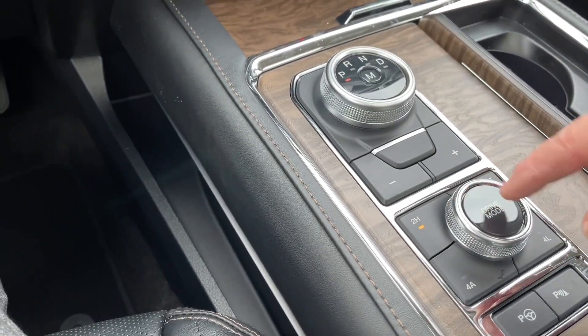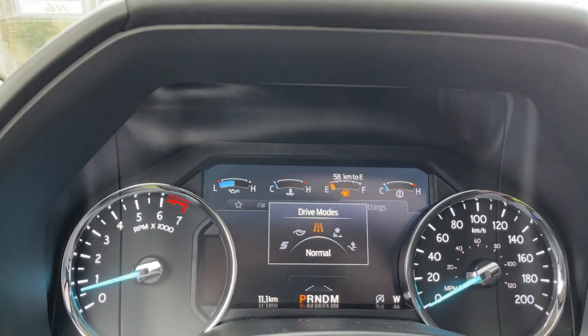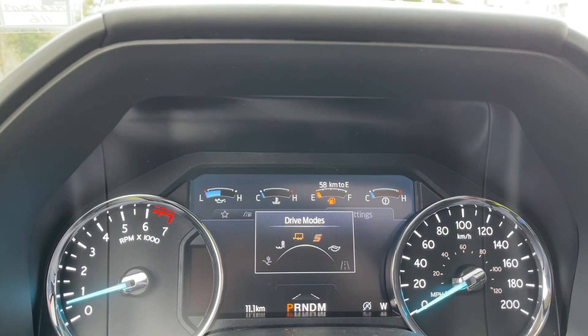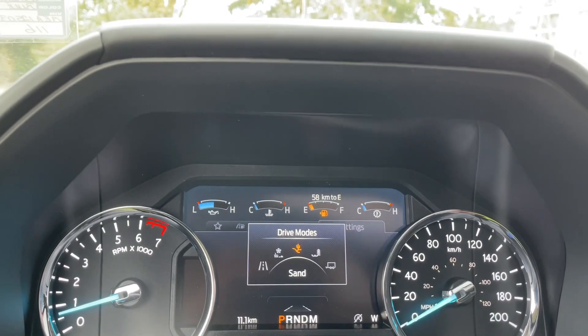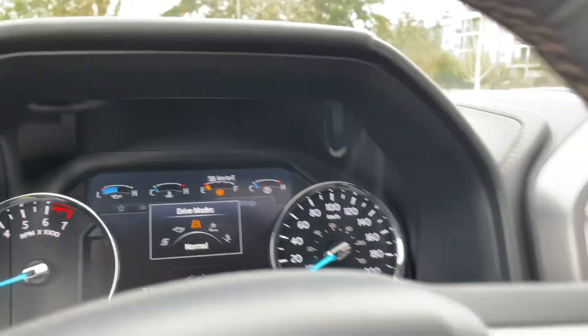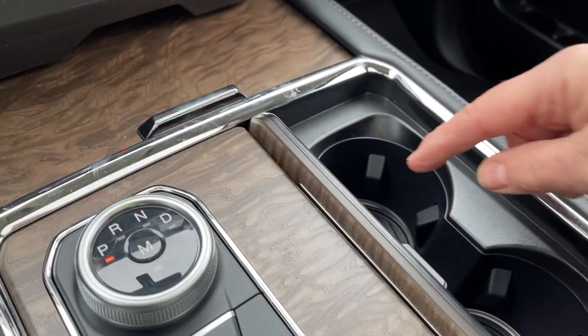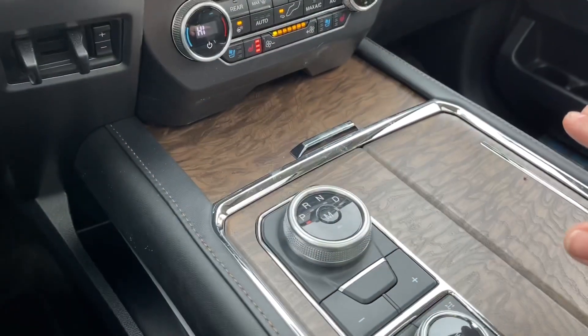You've got your 4x4 and your drive mode. You dial through and you'll see it on your dash for the different conditions: normal, eco, sport, tow haul, mud ruts, sand, grass gravel, snow, then back to normal. You also have your parking assist and parking sensors. A couple of cup holders and you're seeing the ambient light — those are the rings — and it all closes right up.